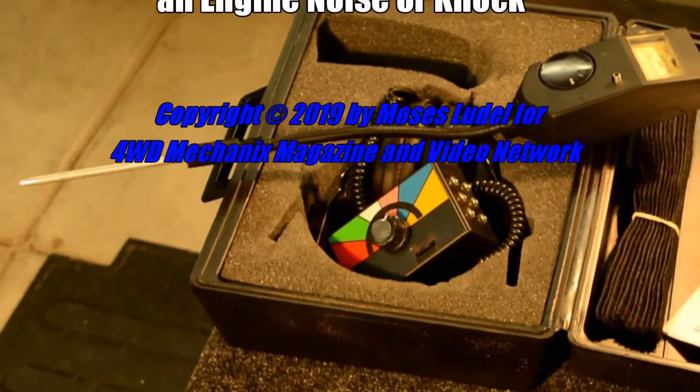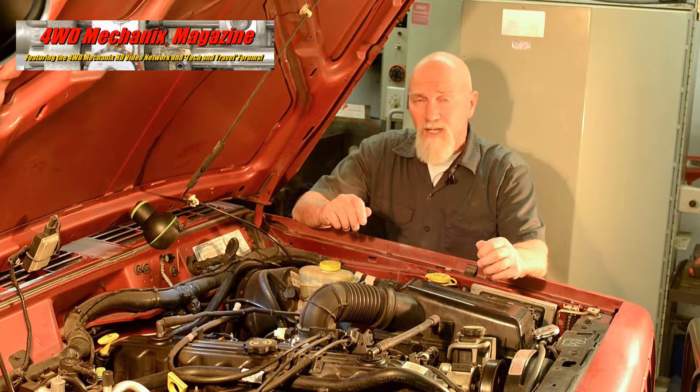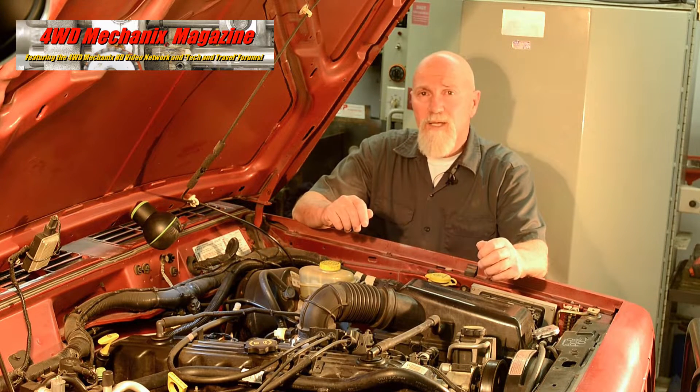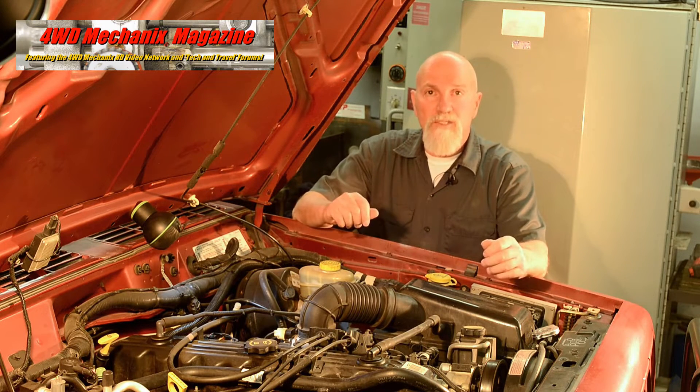We purchased our XJ Cherokee at 94,000 miles. It was a good runner. We're now at 175,000 miles, and at around 125,000 miles, we started to hear a knocking noise in the engine or engine-driven accessories area.